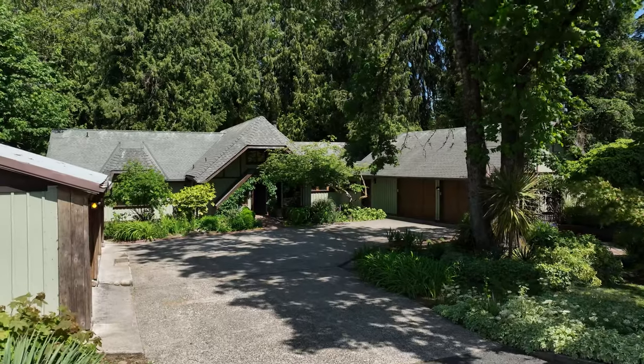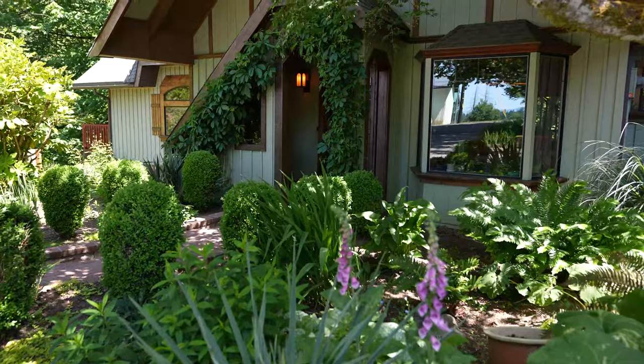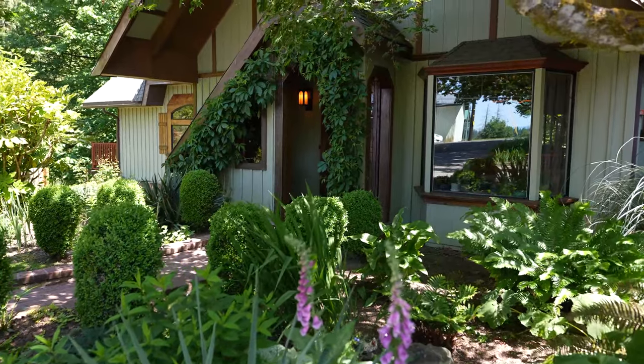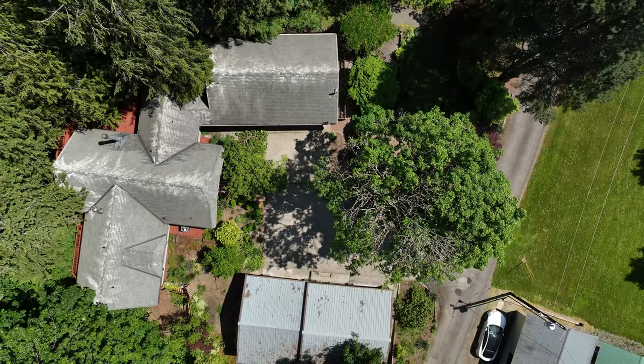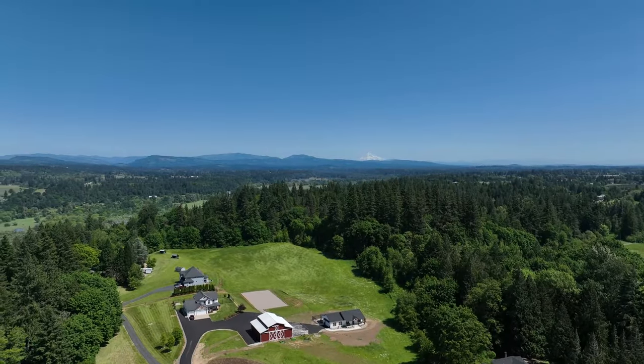Hey folks, I'm Heather Tice with Urban Nest Realty and I'm so excited to show you my new listing today, 3111 Northwest Fifth Court in beautiful Ridgefield, Washington. This one-of-a-kind home offers seclusion without compromise. It sits on over six acres of lush forest, just a few minutes outside of lovely downtown Ridgefield and less than 30 minutes drive from downtown Portland.